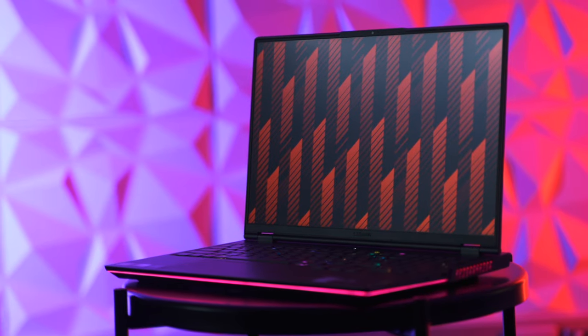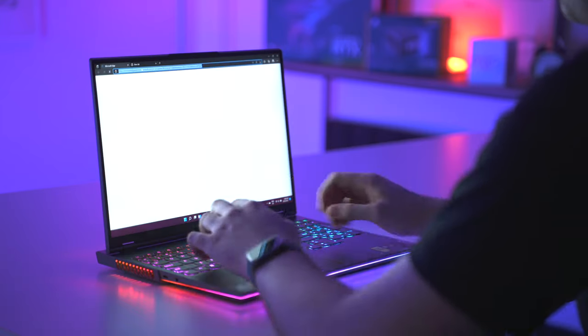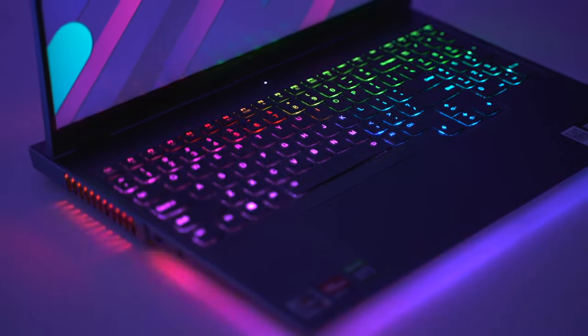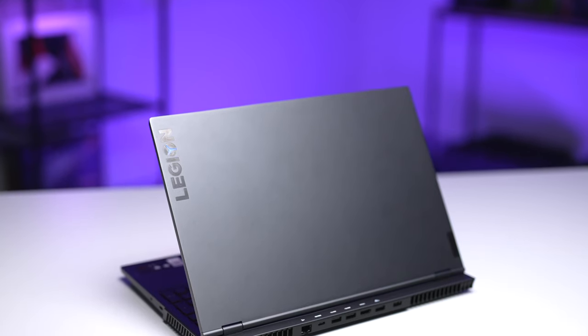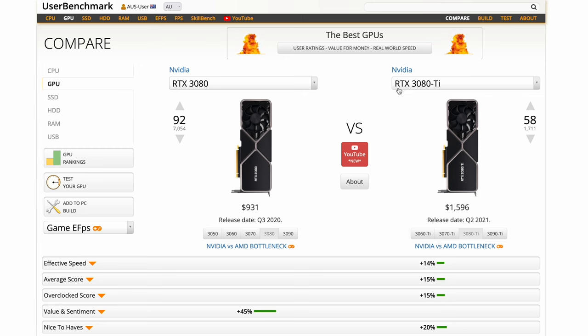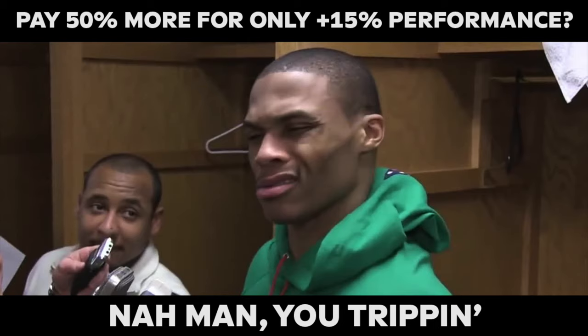Typically there will be sales to get rid of the previous gen stock, so you can save up to 40%. Currently you can grab this Legion 7 Gen 6 for about $2,000 US dollars brand new. And compared to the latest Ryzen or even 12th gen Intel CPUs, there's minimal difference for most workflows, and even more so for the GPU — the 3080 and the 3080 Ti perform very similarly.